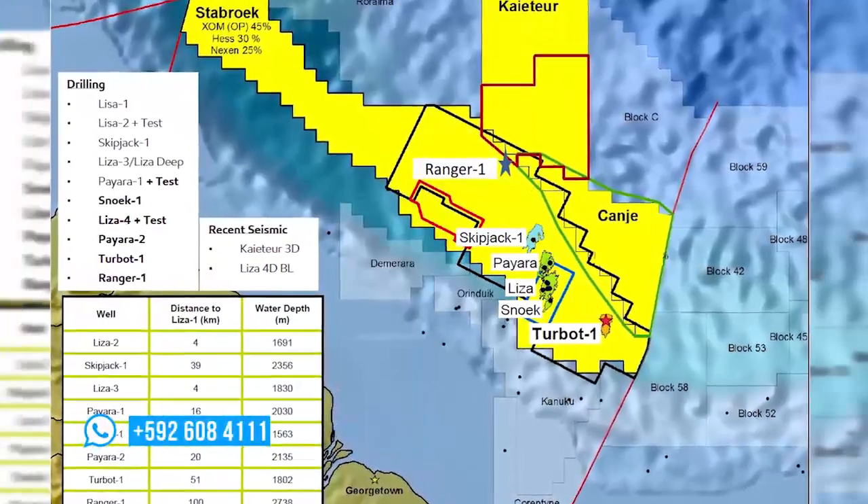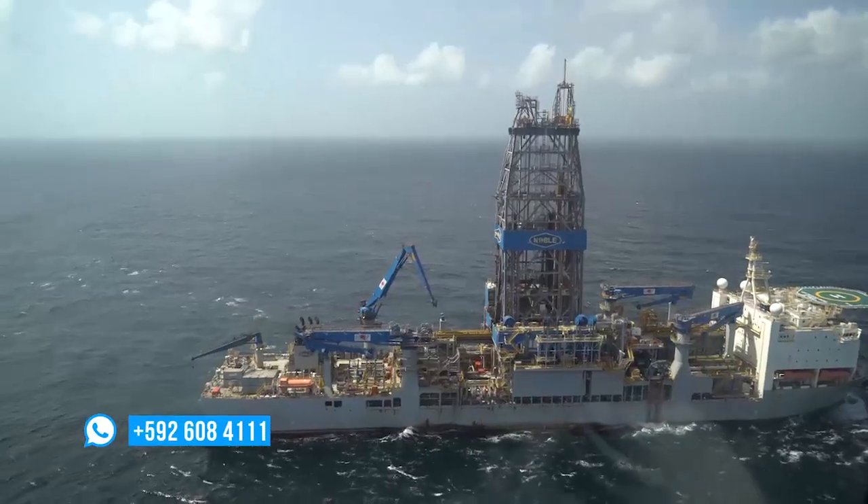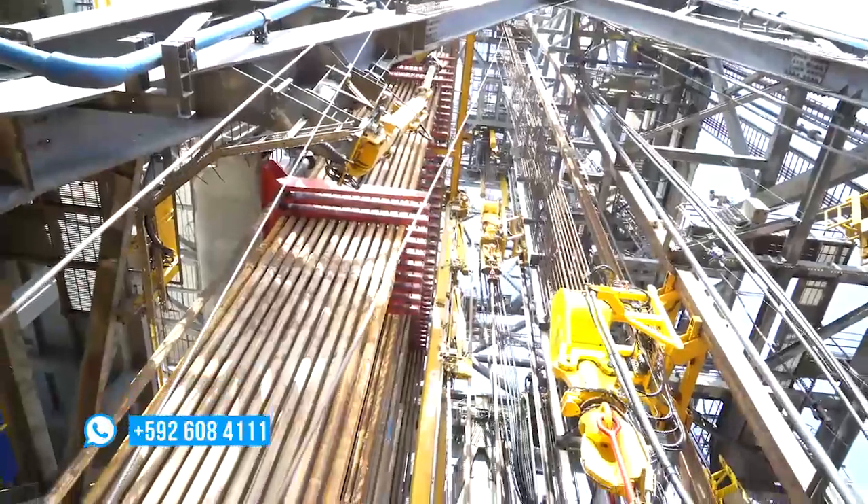As for Liza Phase 1 development, Moe says the Noble Bob Douglas drill ship has completed the first phase drilling of seven wells. They're going back in and doing the second phase, so they're on track. They started in May, and the FPSO — the floating production and storage offloading vessel that will be on site when production begins — is also on track. It's being built in Singapore.